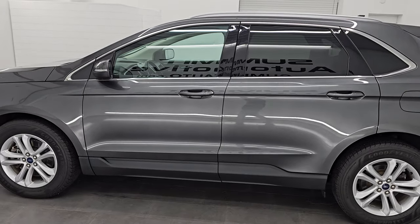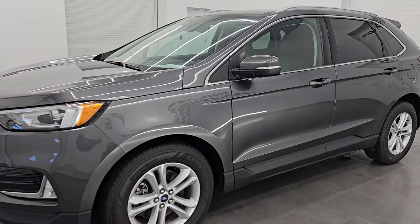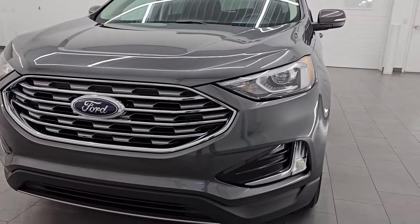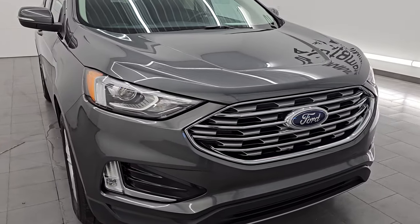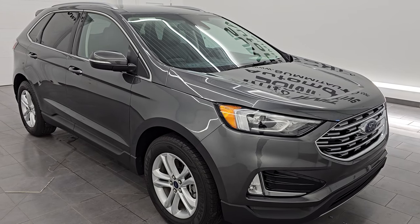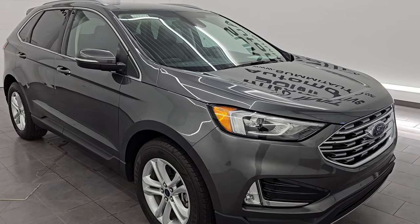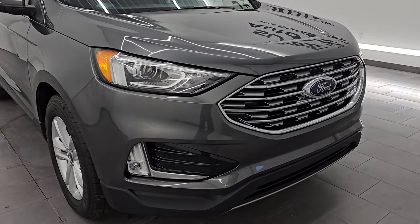This 2020 Ford Edge has the 2-liter turbocharged four-cylinder engine that puts out 250 horsepower, paired with the 8-speed automatic transmission. This Edge has been fully safety inspected by our service shop per the state of Wisconsin inspection process. It has a fresh oil and filter change, all fluids have been checked and topped off, and it is 100% ready to go. This is a clean title, two-owner, clean Carfax out of Michigan.